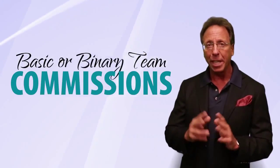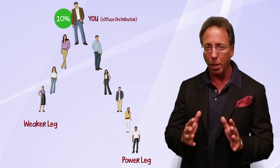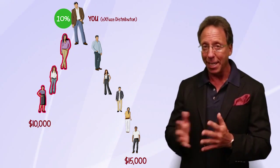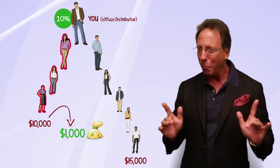The third way of making money is basic commission. We have a two-legged structure, and at the end of every week you will earn 10% of the total volume of the weaker of the two legs. So if you were to have $15,000 in one leg and $10,000 in the other, you'd make 10% of $10,000, or $1,000.